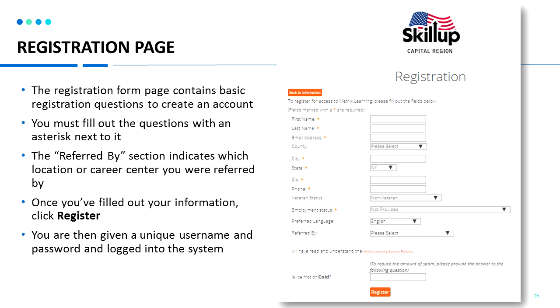Once you've filled out your information, click register and you will be issued a username and password and logged into the system so that you can get started. Please make sure that you enter your email address correctly, as this is the only way for you to receive your login information.